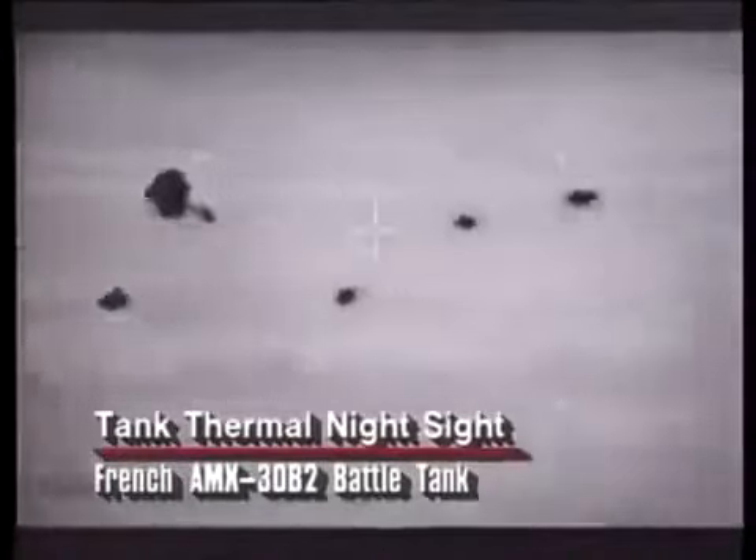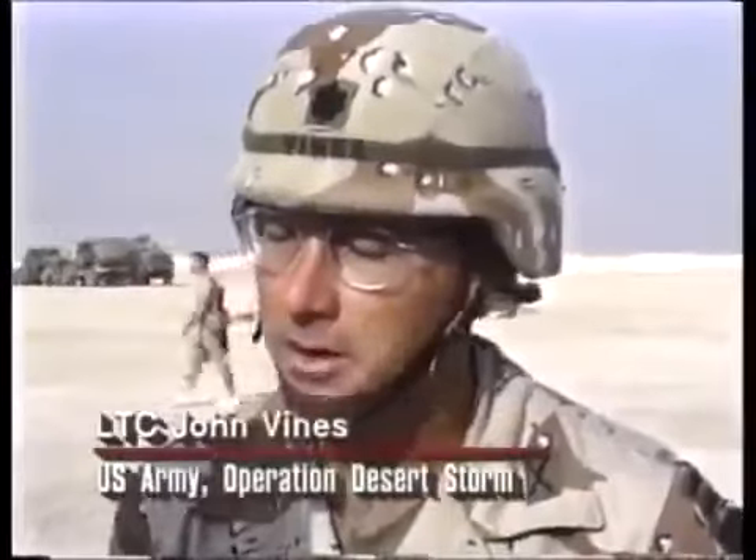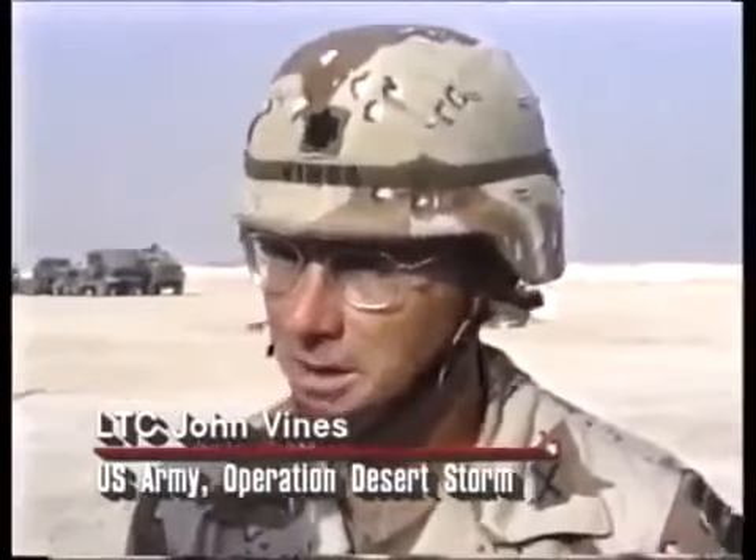One of the most significant advantages enjoyed by Allied vehicles over their Iraqi counterparts was their use of more sophisticated night vision systems. This played a significant role during the ground campaign — Allied tanks could fight at night or in poor weather conditions when the Iraqi tanks were virtually blind. As one officer explained: obviously, we would rather conduct operations at night, taking advantage of our night vision devices and our ability to move undetected, get behind enemy lines, and disrupt their ability to conduct defense. We'd rather use the night to our advantage.